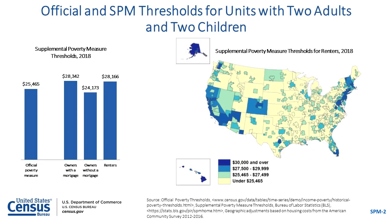The SPM uses thresholds produced by the Bureau of Labor Statistics from Consumer Expenditure Survey data. Separate thresholds are created for renters, homeowners with a mortgage, and those who own their homes free and clear. While the official poverty threshold is constant throughout the United States, the SPM adjusts for geographic differences in housing costs. This map shows those differences, with yellow areas having lower thresholds for renters than the official poverty threshold, and blue and green areas having higher thresholds.